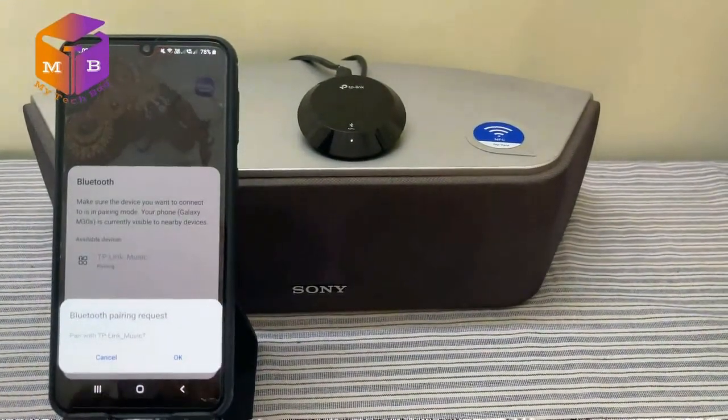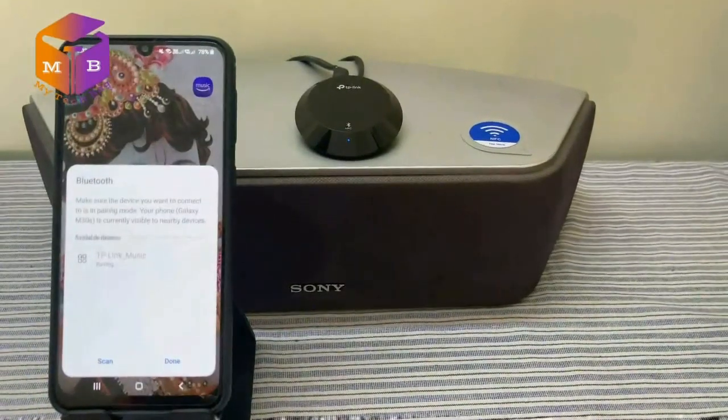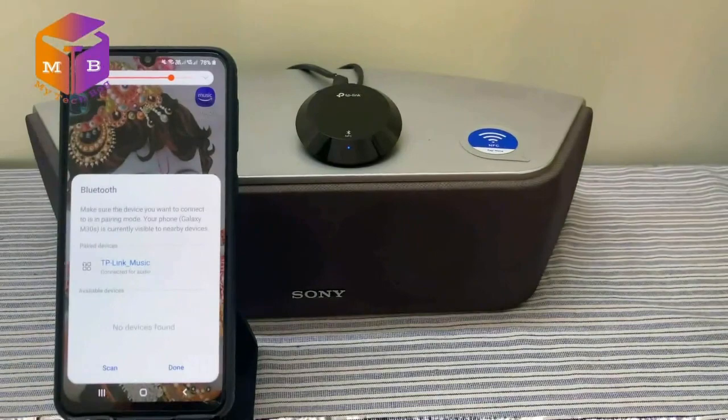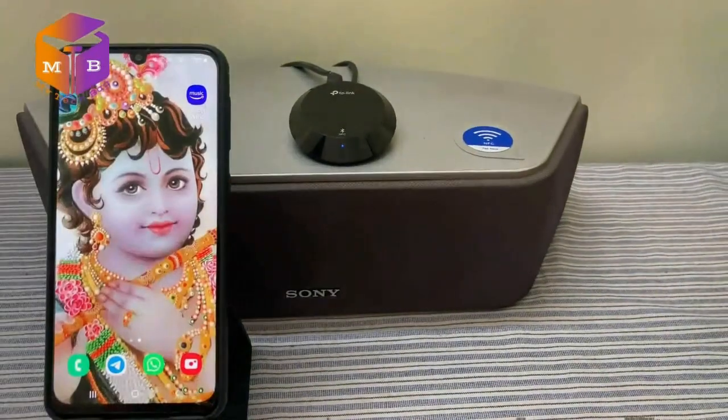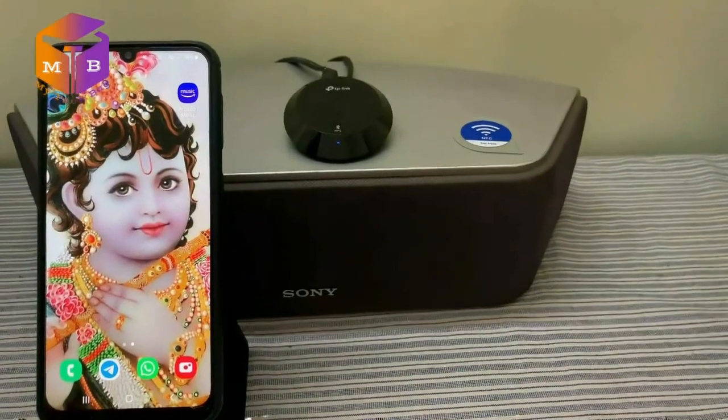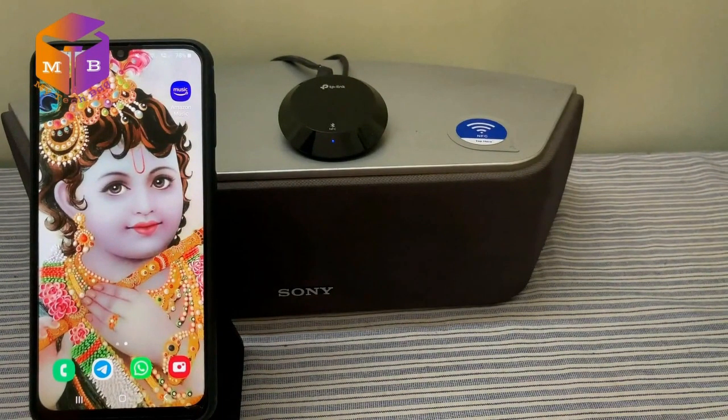ये scan करेगा। TP-Link music का icon यहाँ पर आएगा — इसको tap करते हैं। ये pairing कर रहा है — OK कर दीजे। ये connected for audio हो गया है। आइए अब music play करते हैं।